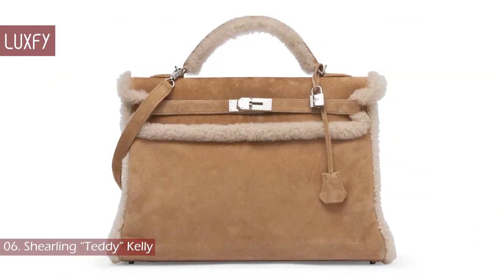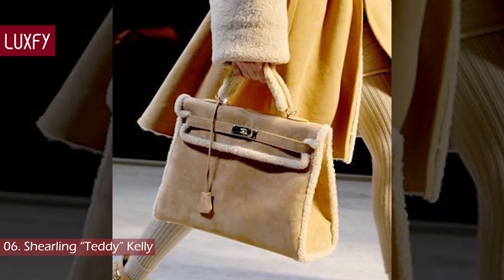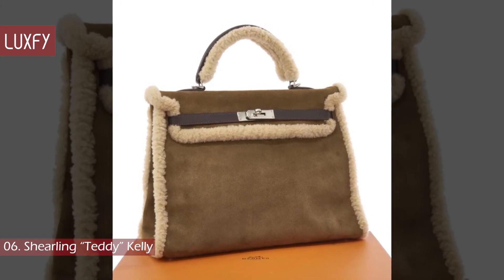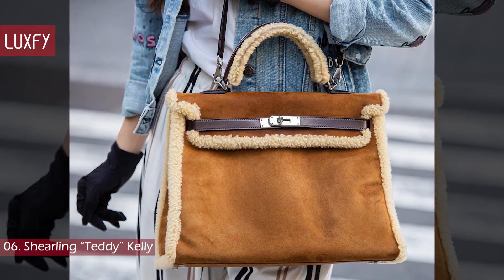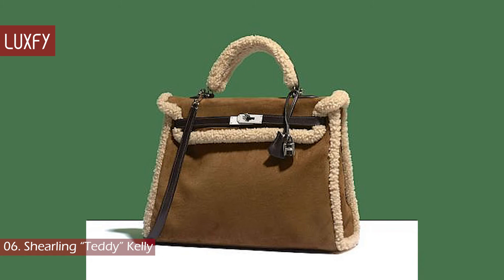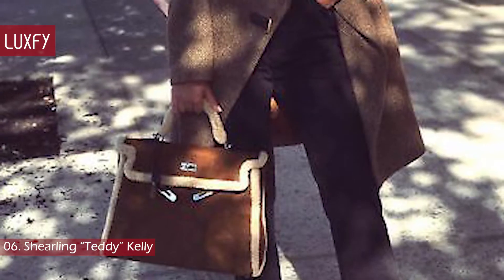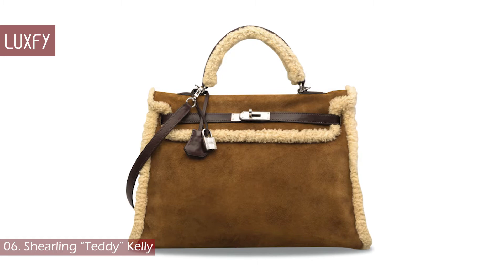Number 6: Shearling Teddy Kelly. Designed by Jean-Paul Gaultier, this cozy Kelly bag debuted in 2005. The Shearling Teddy Kelly is constructed out of twin suede and shearling, with palladium-plated hardware, giving the Hermès Kelly a winter-friendly makeover. The bag also features chocolate brown leather accents, which adds a touch of classic elegance to this limited edition bag. At size 35 cm, this Kelly handbag is the perfect accessory for weekends in the country or your next ski trip. Shearling bags are very much in style now, and this Teddy Kelly is definitely a dream. One of these bags sold in 2016 for around $25,000.